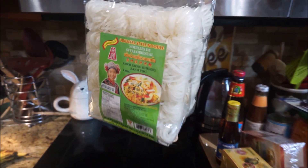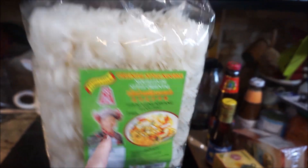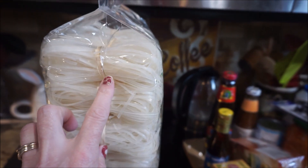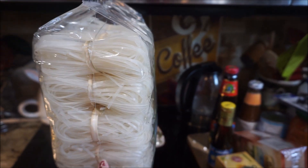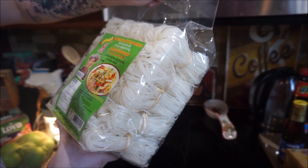This is kind of neat — Viet... well, Thai noodles. Made in Thailand. Look how they individually wrapped each little bundle. I love the packaging on some of these. Yeah, it's Thai.